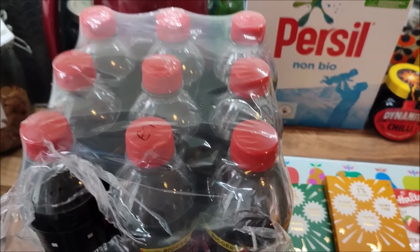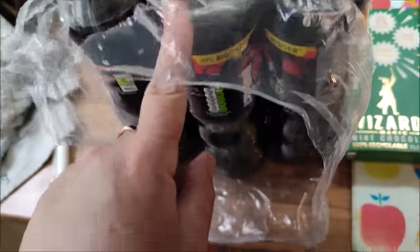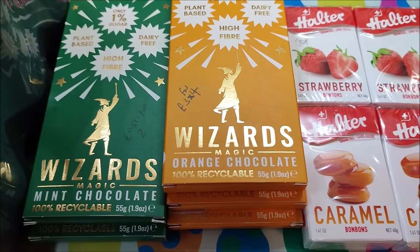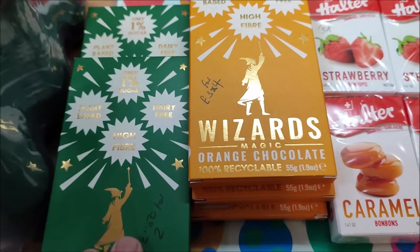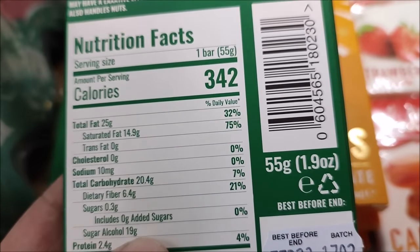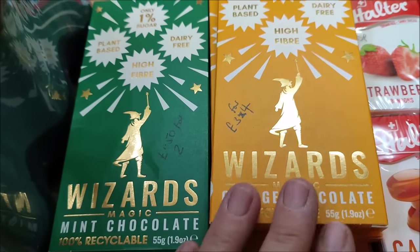Now I'm going to show you my sugar free splurge. This was a pack of 12 bottles of Pepsi Max Raspberry for £7. I also bought myself some chocolate - I don't eat chocolate these days really, very occasionally I get some sugar free. This is some little chocolate bars that are 1% sugar. They have 20 carbs per bar but 19 of them are sugar alcohols, so there's just over one gram of carbs per bar.